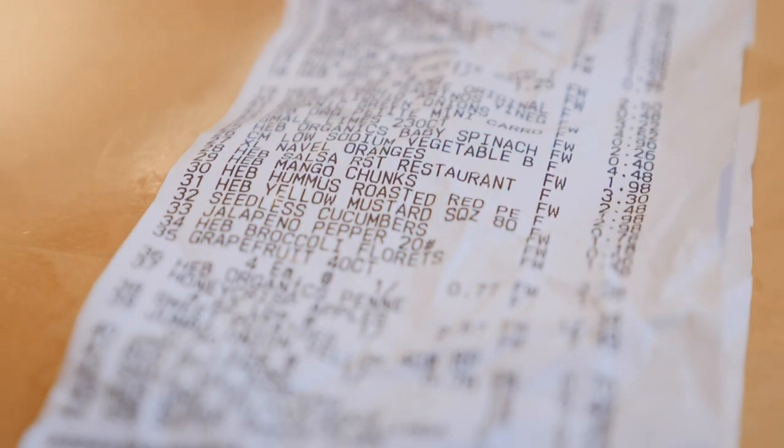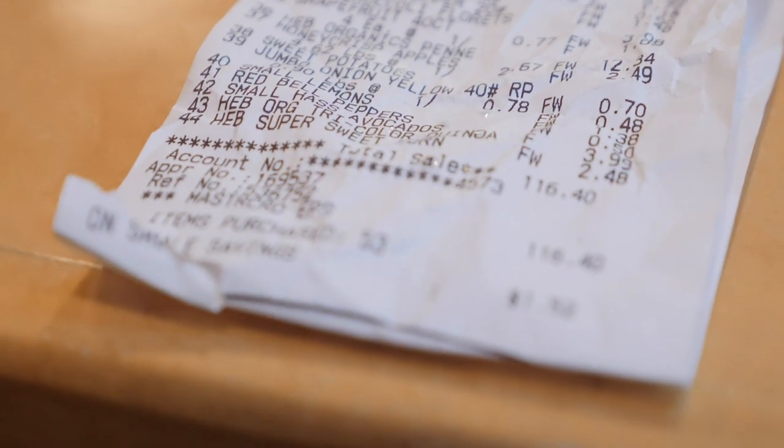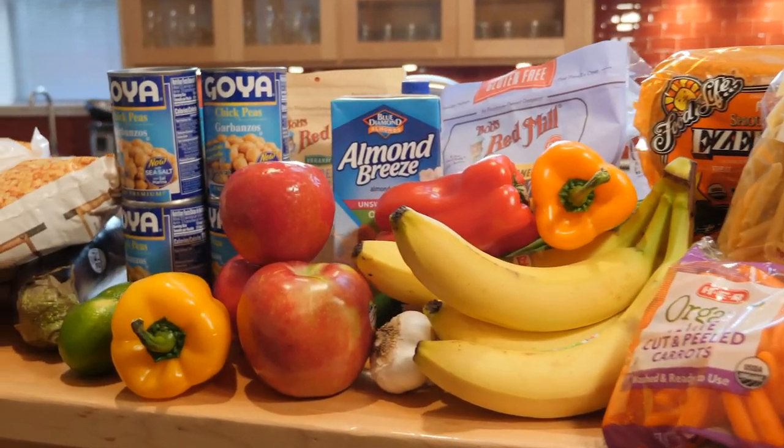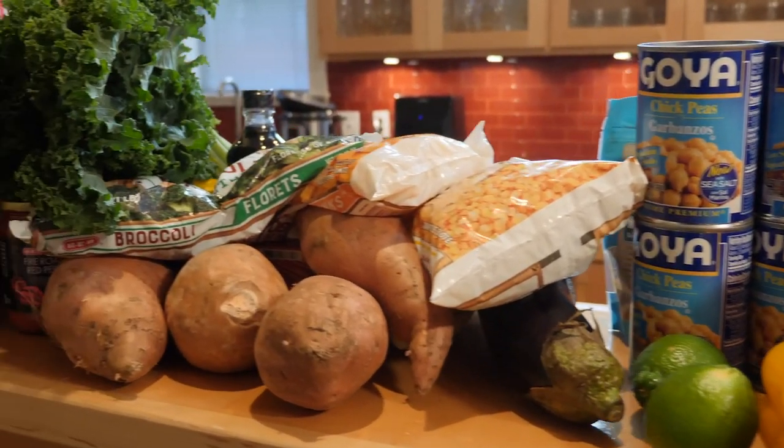Fruits, vegetables, whole grains, beans, nuts, and seeds. The only thing that was not included here were spices, because we already have those in our cabinet.